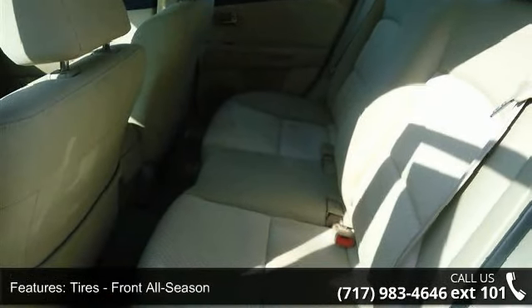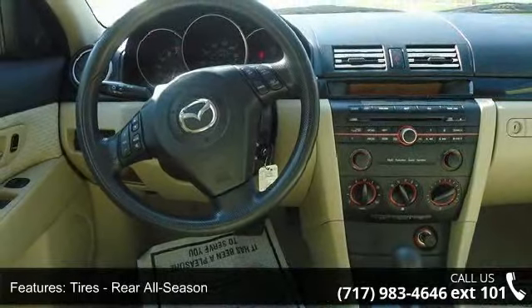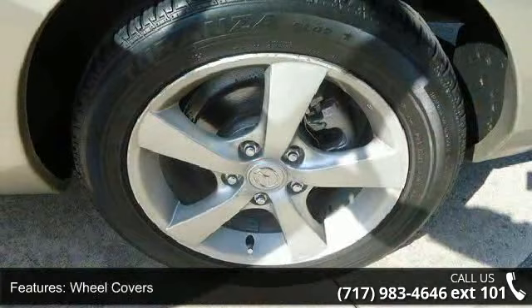And driver airbag. This vehicle shows low mileage and has a smooth ride. A test drive is waiting for you. Call now to schedule an appointment at our dealership.